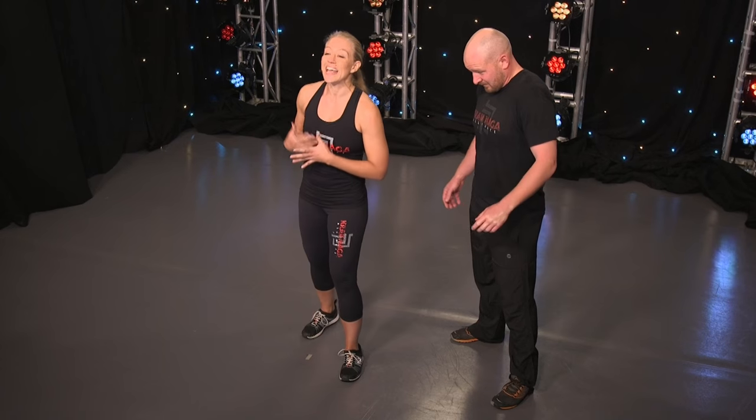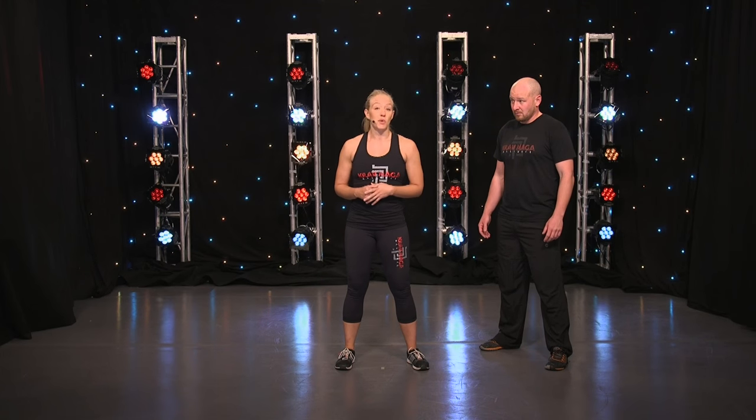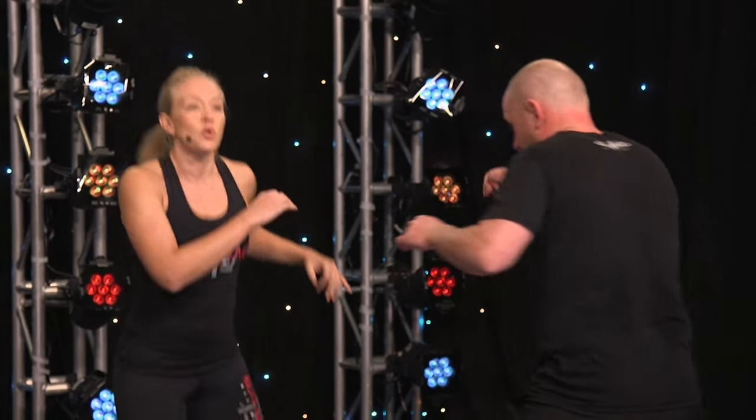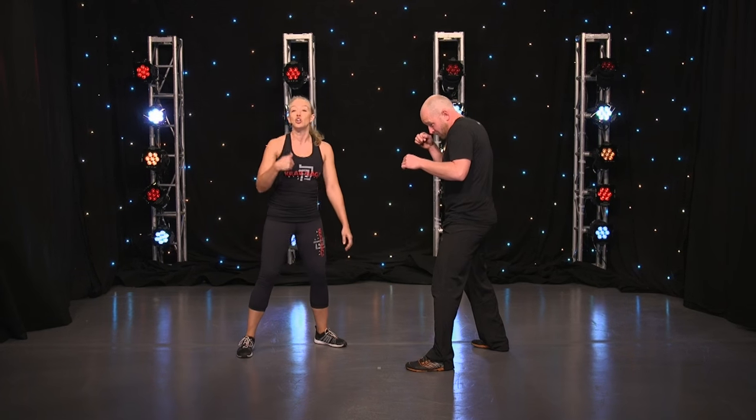Hi Movers, today we're going to talk about how to defend yourself like Holly Holm. Holly Holm is an excellent technical fighter. One of the things she did really well in the fight with Ronda Rousey was to move. She is constantly moving around, trying to get an angle on this person, making her attacker look for her.